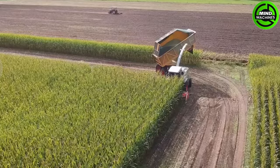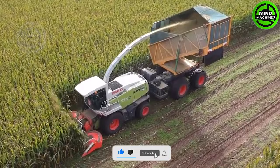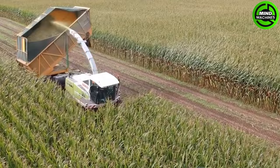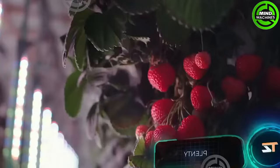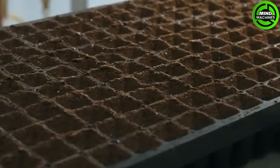Like a hungry monster, this machine impressively harvests corn quickly! Farmers are always innovative in devising new farming methods to increase yield while minimizing environmental impact.